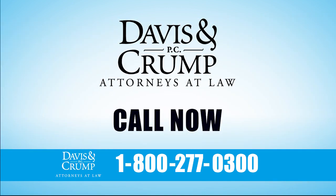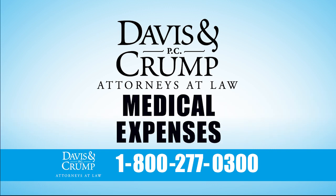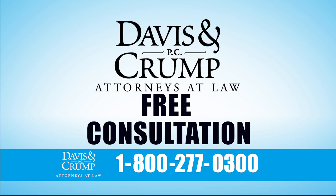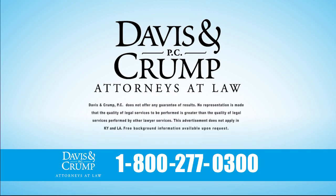Call the offices of Davis and Crump right now to find out if you're eligible for a cash award and medical expenses. Our first consultation is free, and we don't get paid unless you get paid. Call now — operators are standing by.